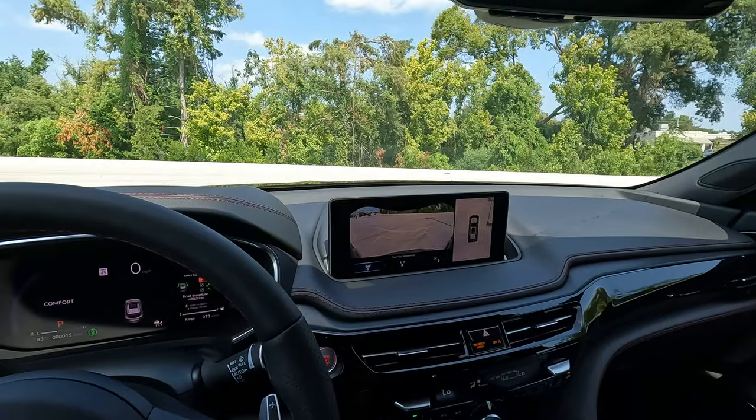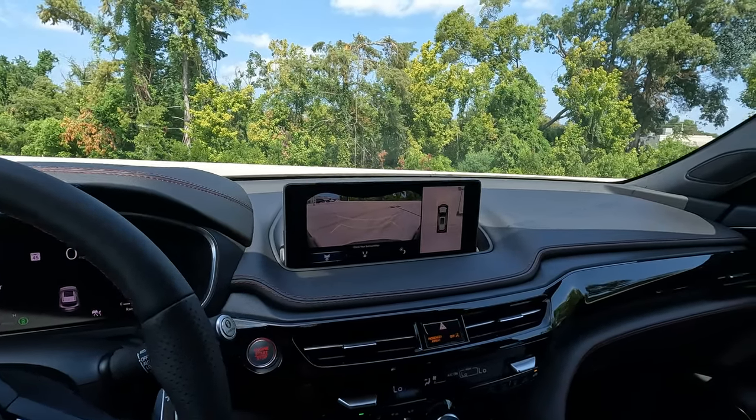And speaking of pulling in and pulling out, that's probably the best segue to our test drive.